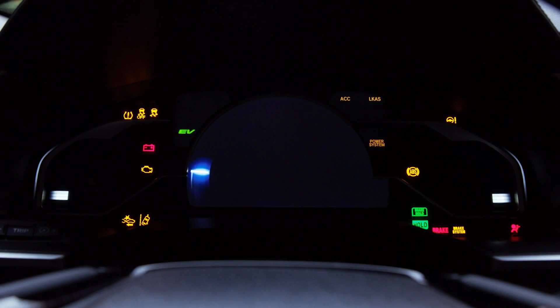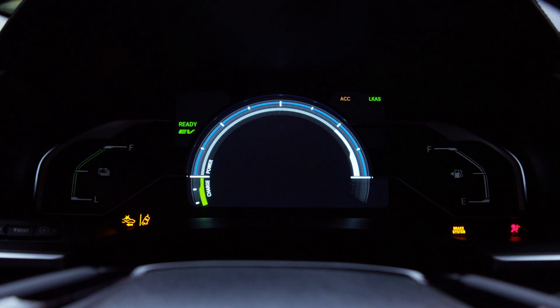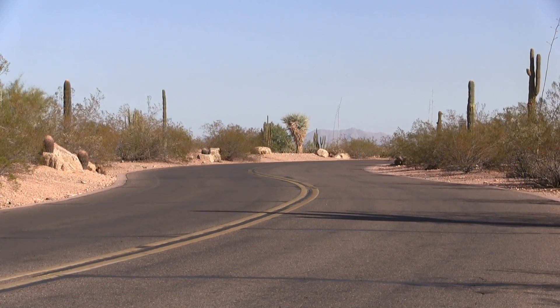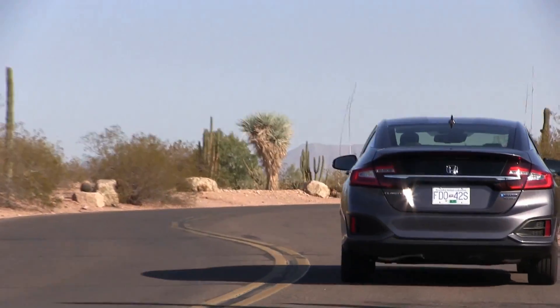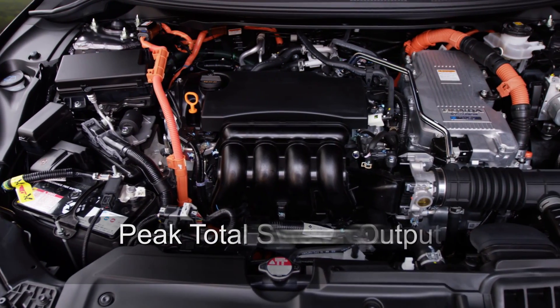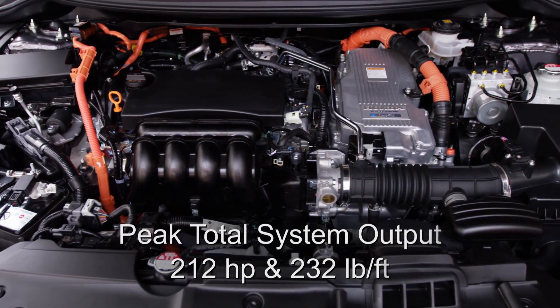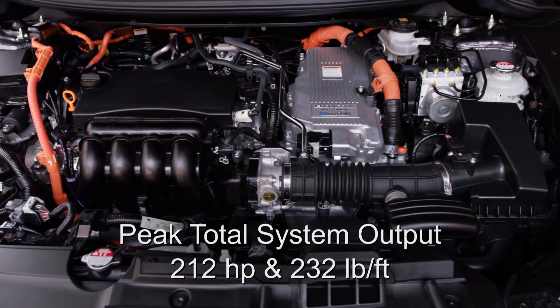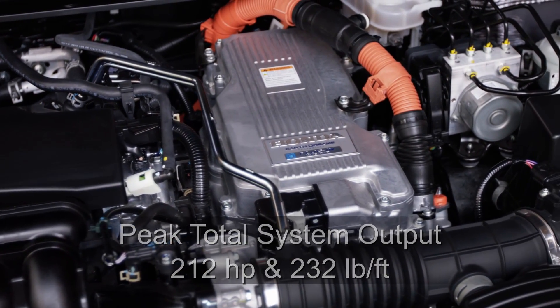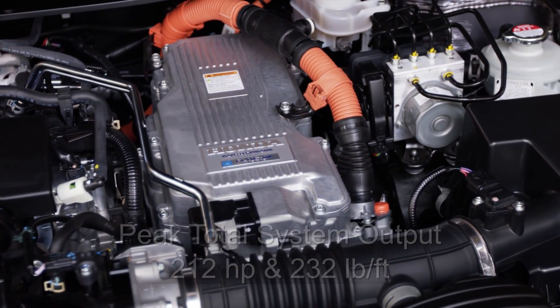The graphical LCD instrumentation panel above the steering wheel is great, providing a host of performance and other relevant information in a clear and easy-to-read manner, designed specifically for the unique driving platform and technology found in this Clarity PHEV. The power output is good — 212 net combined horsepower when you factor in both the battery and the 1.5-liter Atkinson Cycle 4-cylinder engine, along with 232 pound-feet of torque. That's actually better in horsepower output than both the Chevrolet Volt and the Toyota Prius Prime.